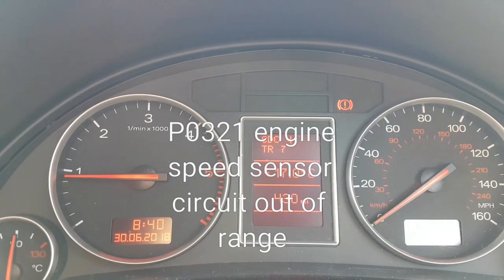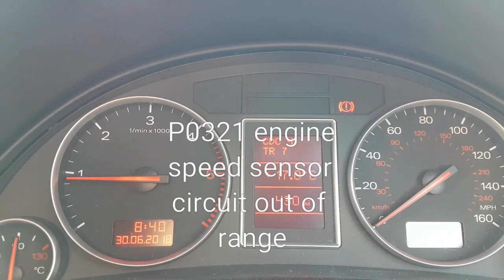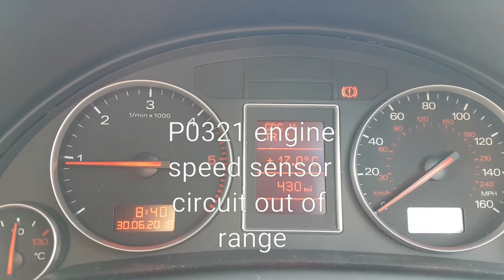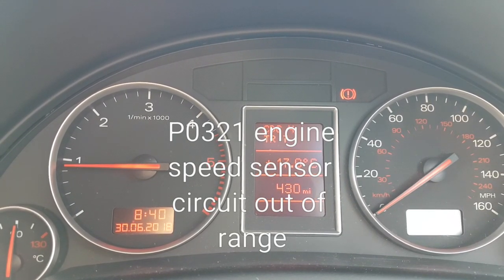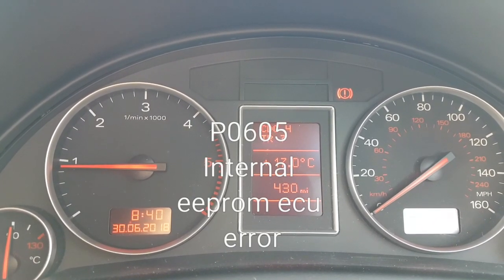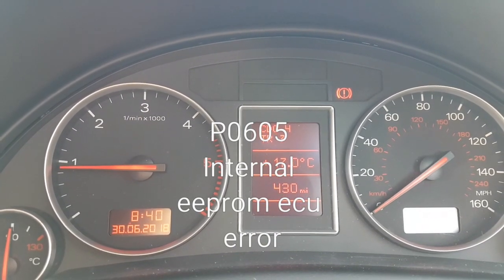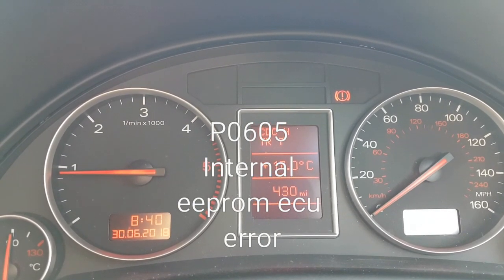There was also P0605, which I was more concerned about, because that code relates to an EEPROM error internally in the ECU — a compatibility issue. I thought, oh great, the ECU has decided to fry itself. But the car still ran — it just ran really, really rubbish — and I had this blinking glow plug light on the dash.